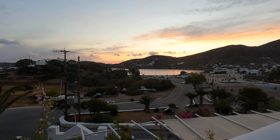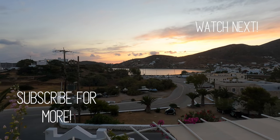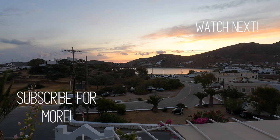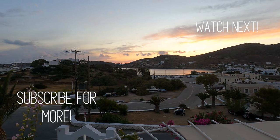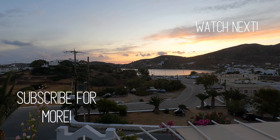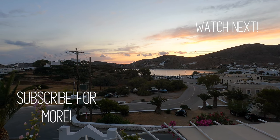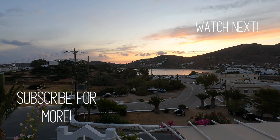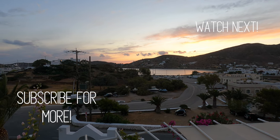As you can see, the sunset is not as spectacular as it normally would be here in Ios because we had clouds this evening, but it looks pretty great either way. So I'm going to end the video here and I will see you guys in the next one. Bye-bye.